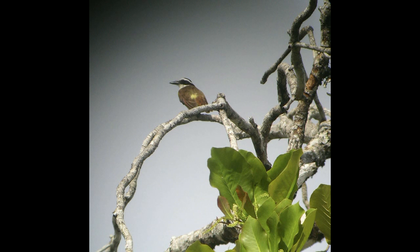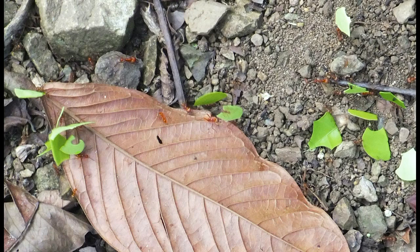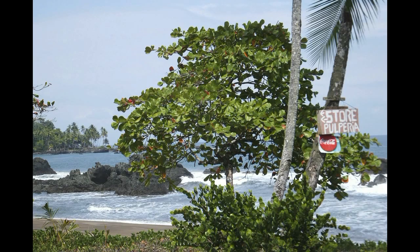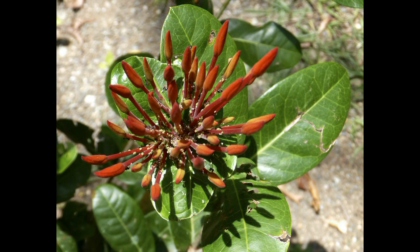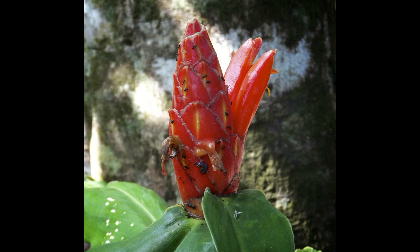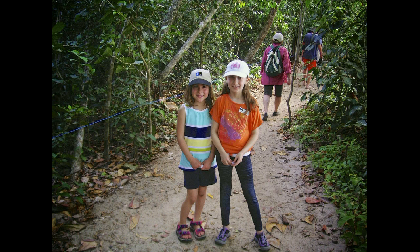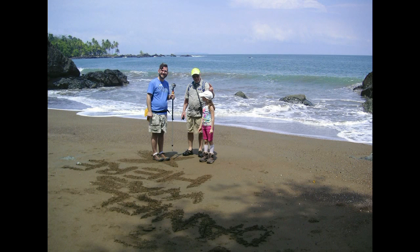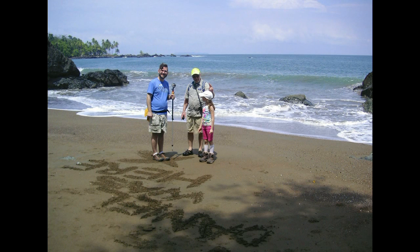We also saw a three-toed sloth. We saw a few sloths. And we saw a yellow snake — I think it was like some viper snake — and it was just wrapping itself around the tree. It was pretty small, but we used a stand binocular to see it better. We have naturalists and guides with National Geographic Lindblad expeditions who are taking us around and explaining the local wildlife to us.